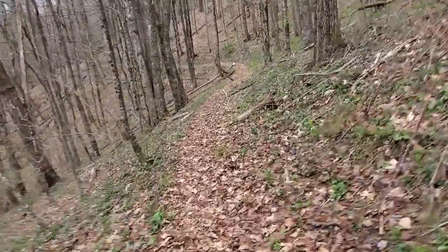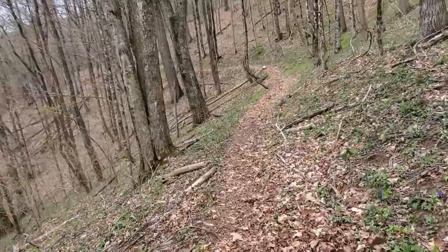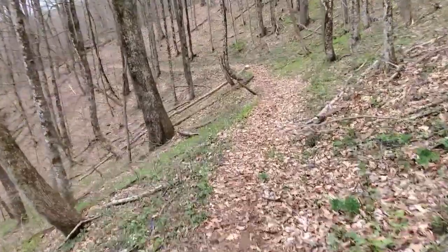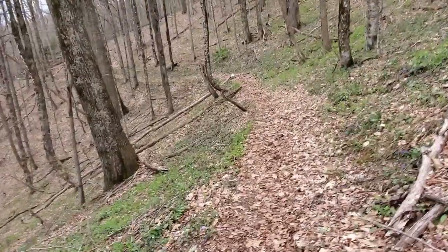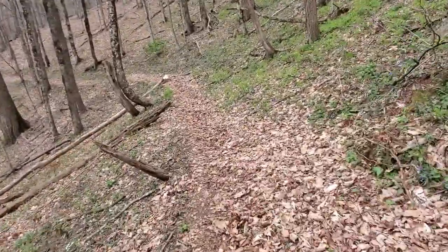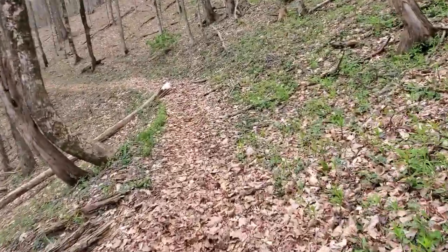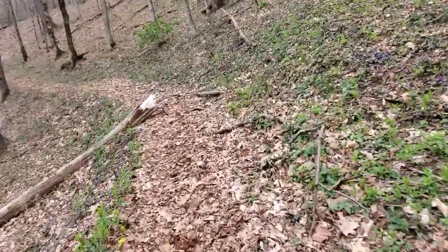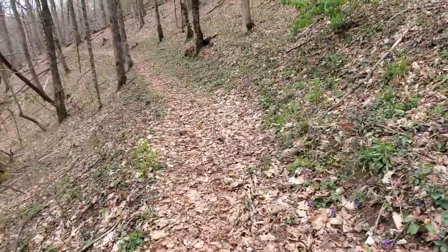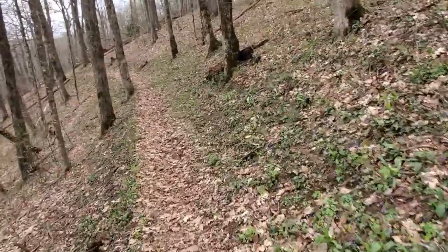Then we're going to come back off of Pretty Hollow to Palmer Creek, and then from Palmer Creek Trail we are going to take Balsam Mountain Trail up to the Benton Mackay Trail, where we will stay Saturday night at Laurel Gap Shelter. From Laurel Gap Shelter on Sunday, we will travel the Benton Mackay Trail — also called the Balsam Mountain Trail — to Mount Sterling Ridge Trail. We will pass by Campsite 38, where there is a fire tower.